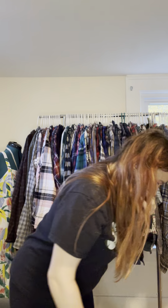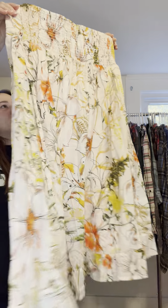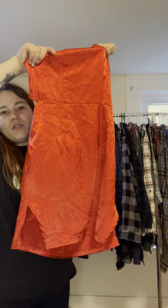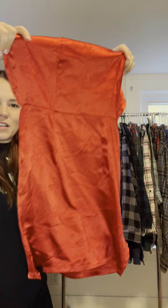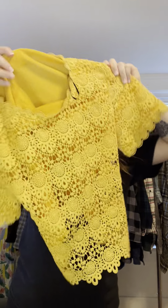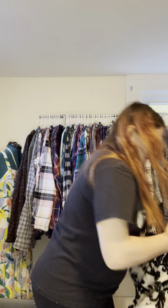I got this skirt because I wanted to upcycle the fabric, but it is also a gorgeous skirt. I got this dress to upcycle the fabric too — the dress is extremely small so I'm thinking of doing something with it; it has a really cool little design. I also got this top to upcycle the fabric — look at that cute texture.